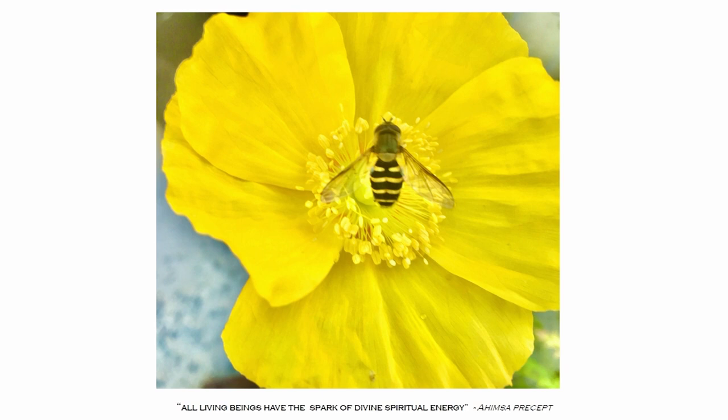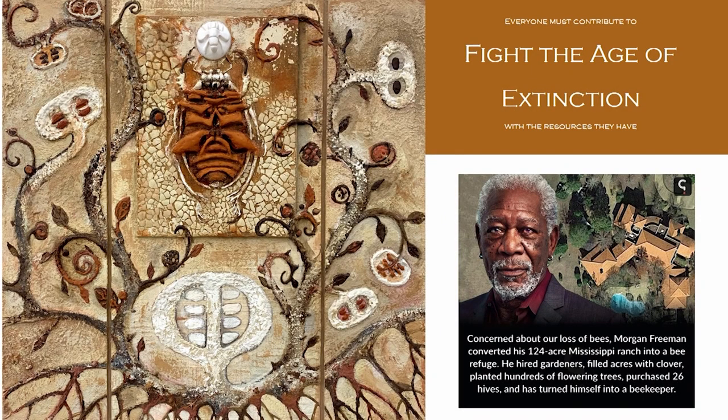This is where I started to develop a philosophy: the Ahimsa precept that all living beings have the spark of divine spiritual energy — and it's what I believe. I have come to the conclusion that everyone must contribute to fight the age of extinction with the resources they have.